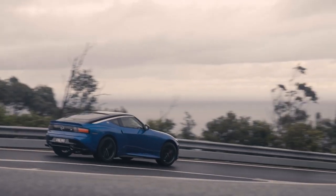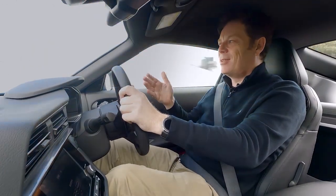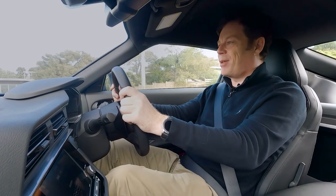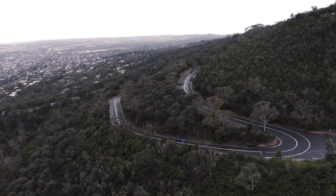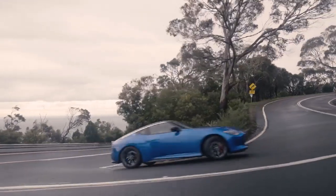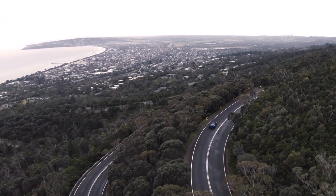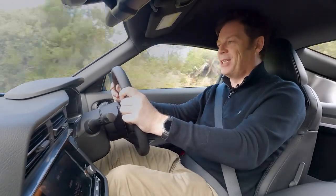The first thing that you notice when pulling away in the Nissan Z is the ride comfort. There is real compliance in the ride, which is surprising. It gives the car more of a rangy GT car feel. It's no bad thing, because this car's biggest market is the US, and if history tells us anything, it's that Americans like a fairly softly sprung Nissan Z.